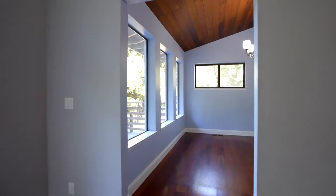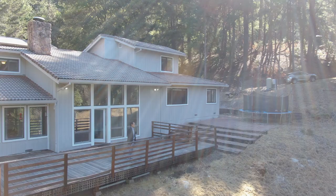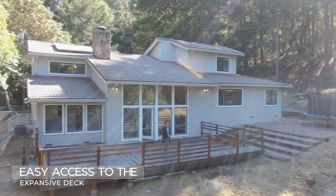Both the living room and the dining room have vaulted ceilings and easy access to the expansive backyard deck.